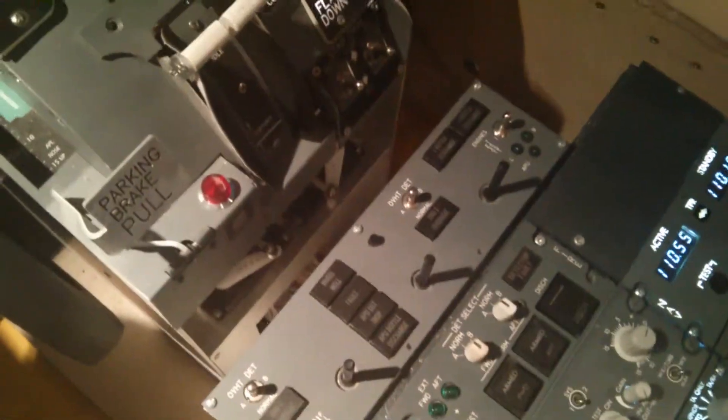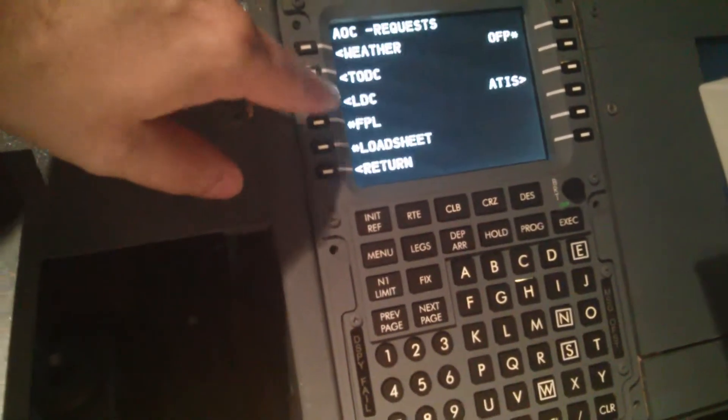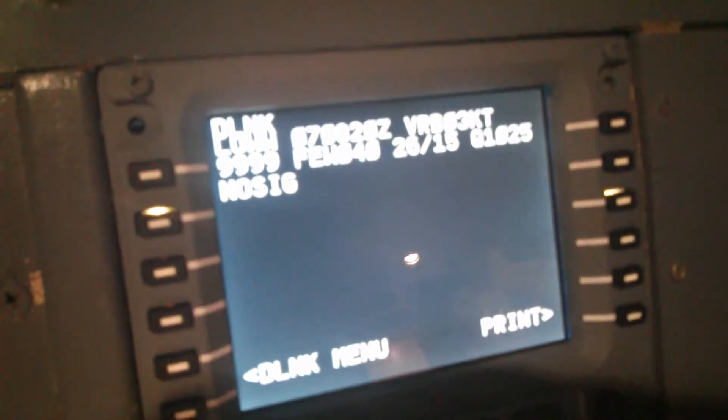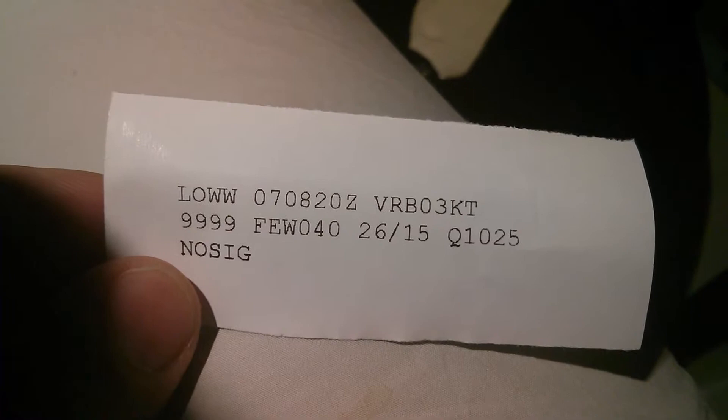Now let me show the ACARS printer. If we're on a flight to Vienna and want weather, I input an ACARS weather request and send it. I get an ACARS uplink, check the weather, then turn on print and the paper comes out — and of course it's not just blank paper. You have the weather information provided by ActiveSky for Vienna: wind variable at three knots.